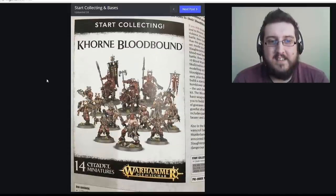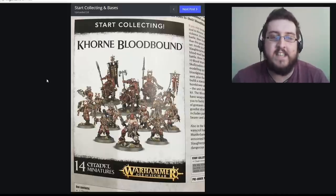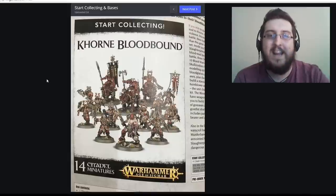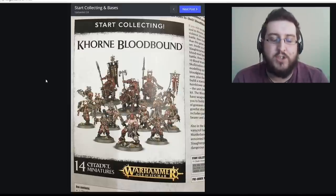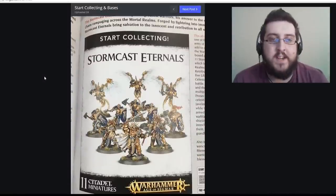Our next one is the Khorne Bloodbound — this expands on what you'd get in the two-player starter set. You've got all the Blood Warriors with their heavy armor and twin axes, the Slaughter Priest at the front who's possibly one of the coolest and most metal models they've done, and at the back the Juggernauts that everybody knows and loves. A very heavily armored shock-troop army. None of the models are new but all retail at 50 quid, which is pretty good value.